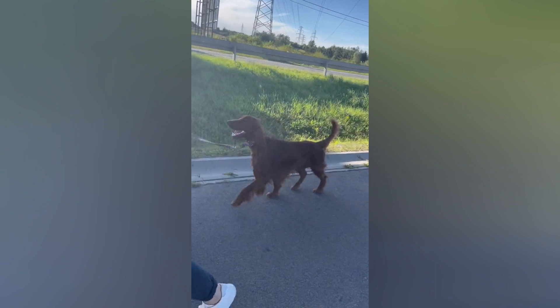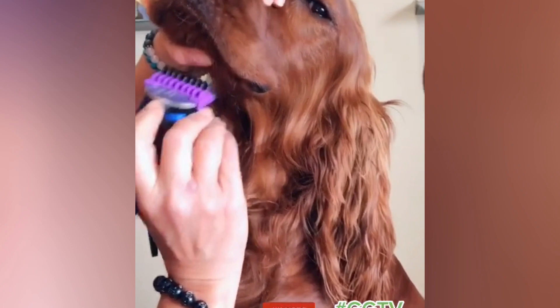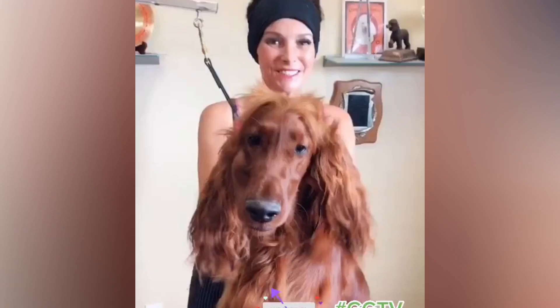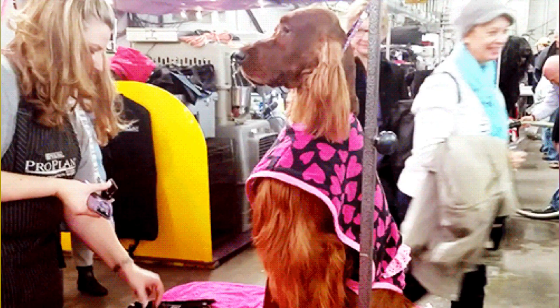Irish Setters have long, silky coats that require regular grooming to keep them looking their best. They should be brushed at least once a week to prevent matting and tangling. Bathing should be done as needed, but not too often, as it can dry out their skin. Their ears should be checked regularly for signs of infection, and their nails should be trimmed every few weeks.